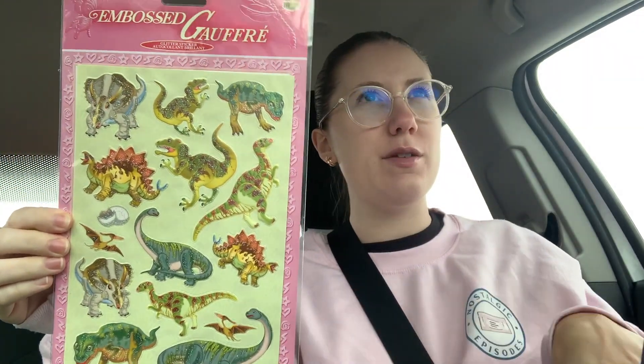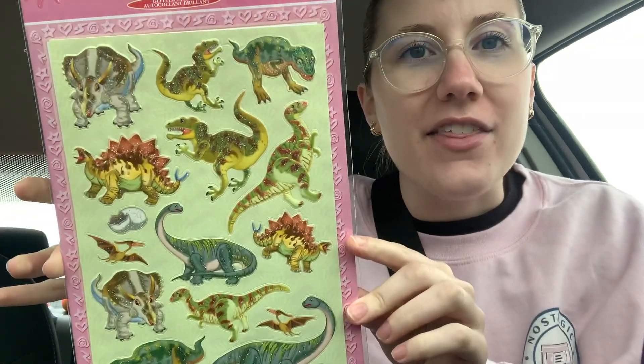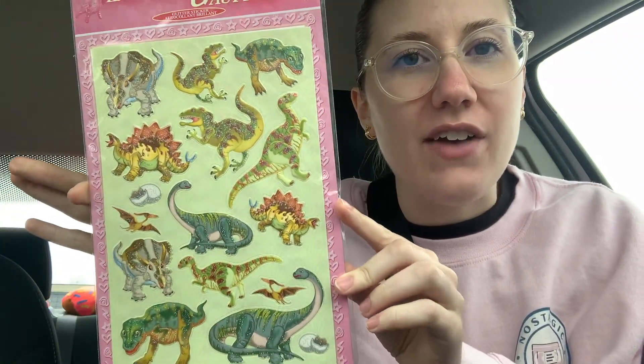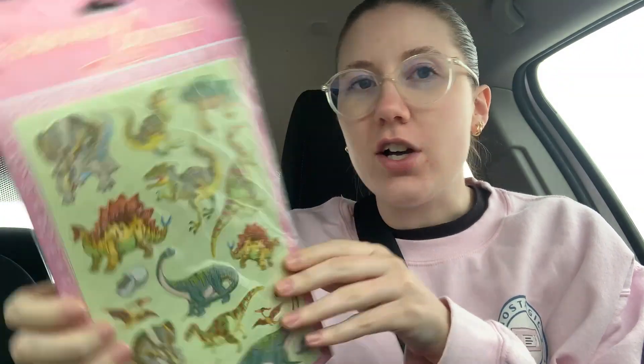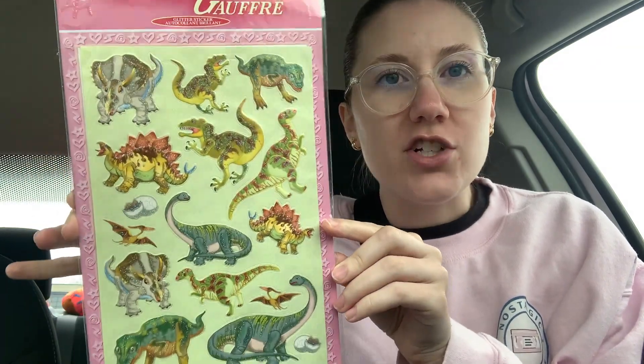I don't know if I showed you guys this or if I showed TikTok, but these are the cutest little glitter dinosaurs I've ever seen. I don't know what I'm doing with these but I couldn't leave them behind — the colors, the way they look, they're just literally precious glitter dinosaurs. I also got a whole bunch of tissue paper because it was four for a dollar and I use that for my shop. Okay, one more stop and it's gonna be hit or miss — hopefully it's a hit, we'll see.